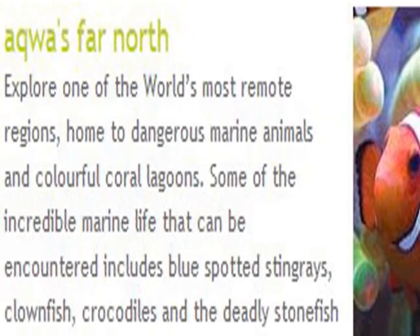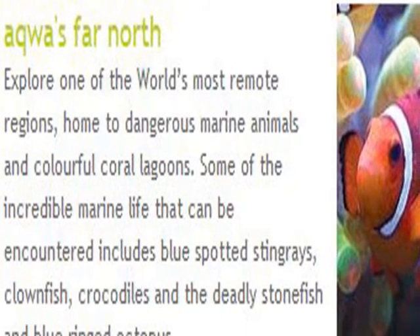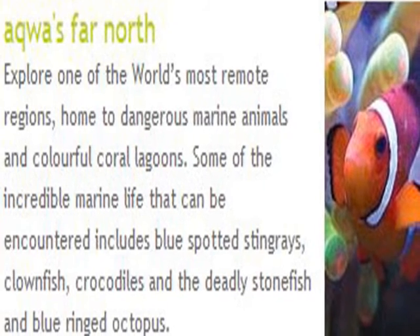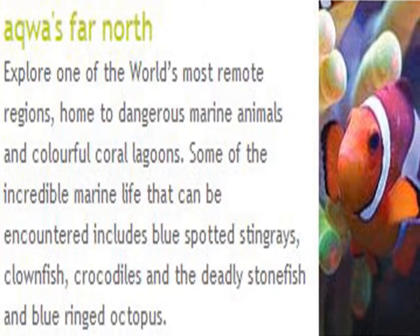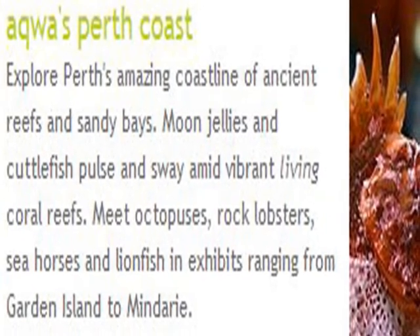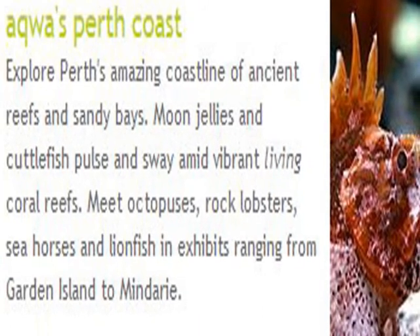The aquarium is divided into different areas illustrating different types of marine wildlife found in Western Australia. Meet octopuses, rock lobsters, seahorses, and lionfish in exhibits illustrating Perth's coastline.